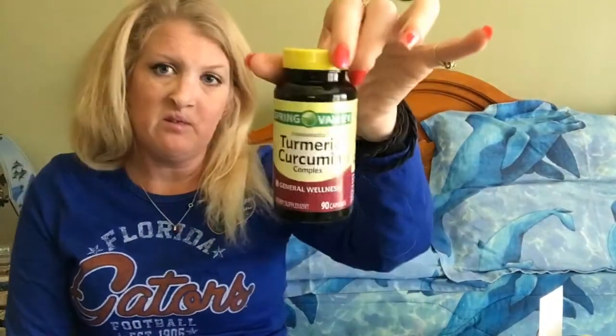Turmeric — this is a turmeric capsule supplement that I've been taking for my back, to help with anti-inflammation.